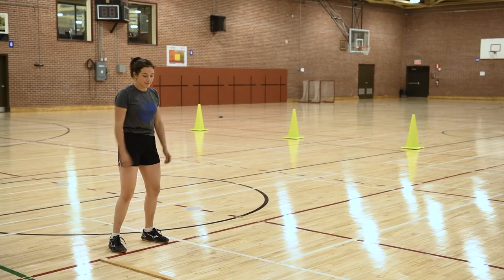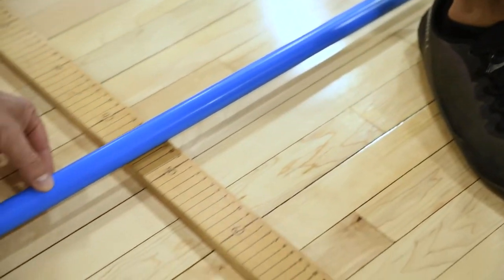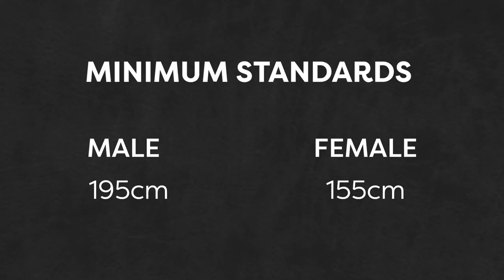Participants stand tall at the starting line. They must jump forward as far as possible and try to stick the landing. The distance will be registered in centimeters.